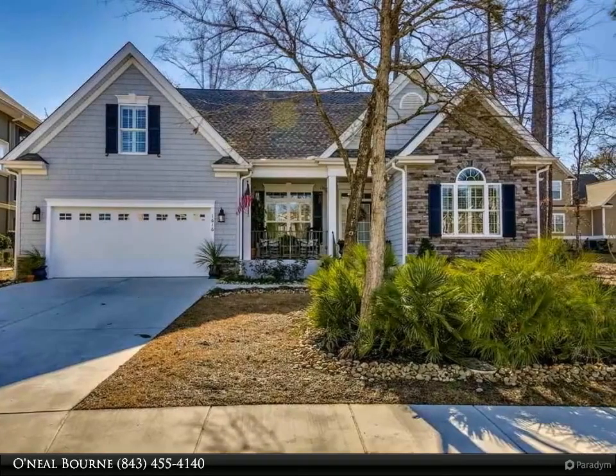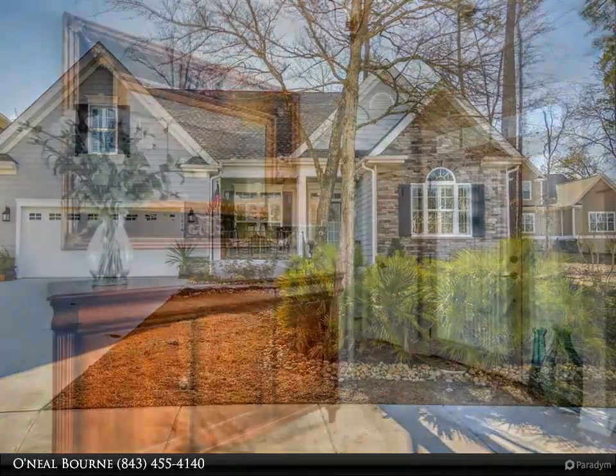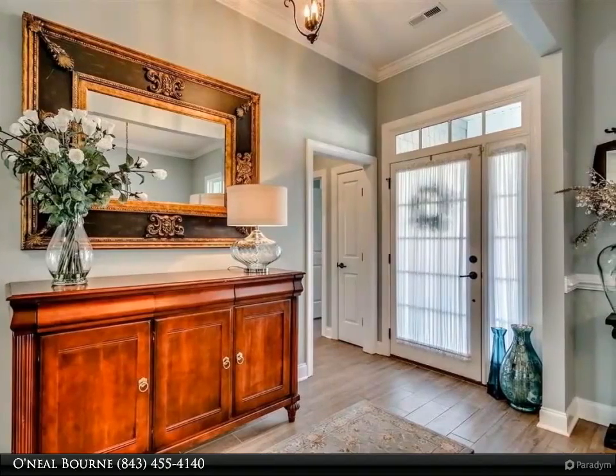Be impressed with this prestigious four-bedroom, three-bath ranch-style home with the fourth bedroom over the two-car garage with its own private bath.